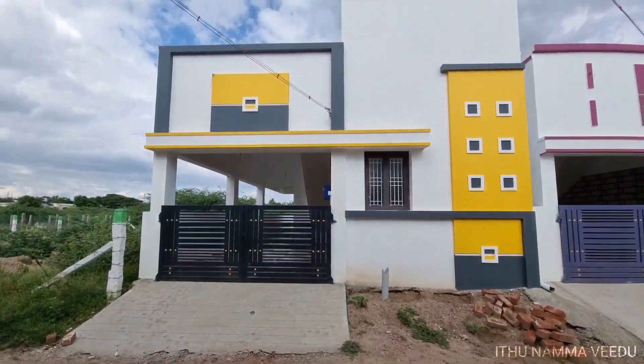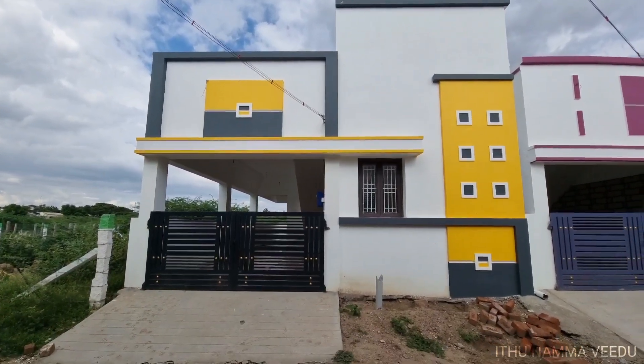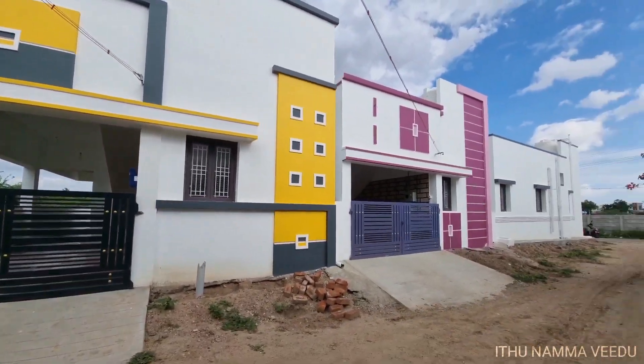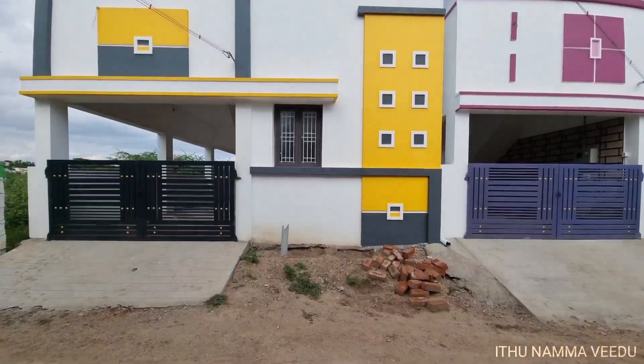Hello friends, welcome to our video. Welcome to the show. We are in a 24 by 30 feet plot in the 21st area. We will see a 2BHK house built in 1220 square feet.